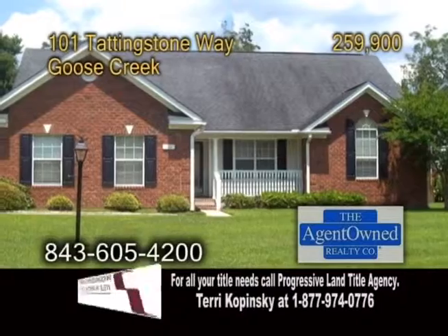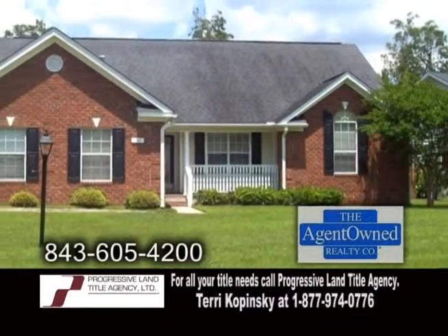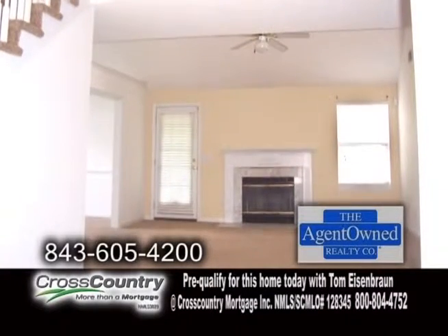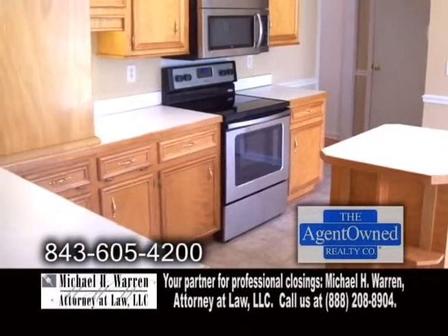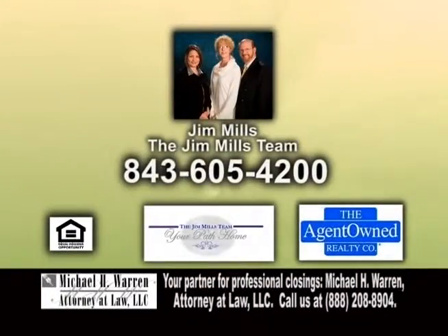A single-family detached home in Goose Creek. Located in the Hamlets in Crowfield Plantation, this home features four bedrooms and three baths. The family room showcases a fireplace. The kitchen has a large breakfast area and a center island. There's also a formal dining room and a screen porch that overlooks the backyard and pond. For more information, contact Jim Mills and the Jim Mills team.